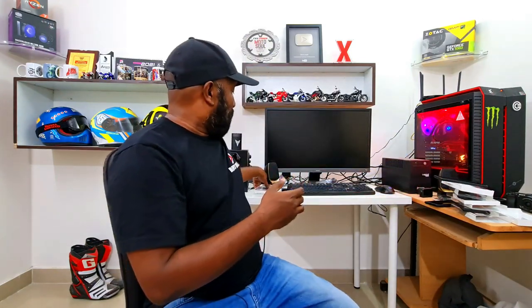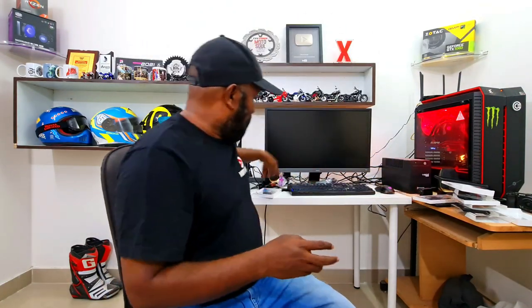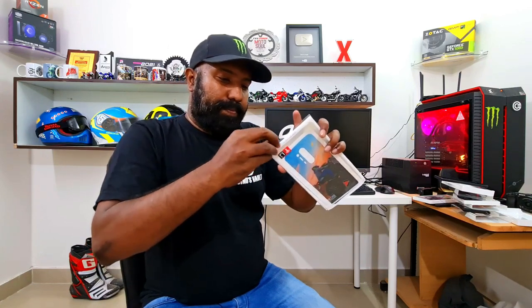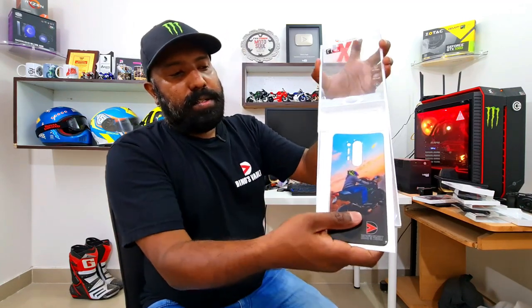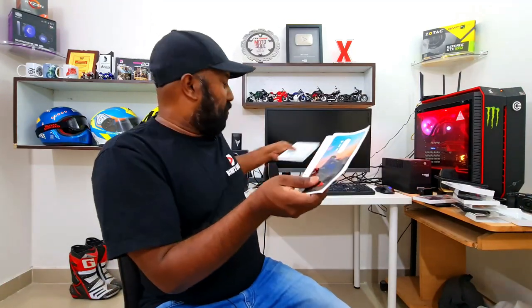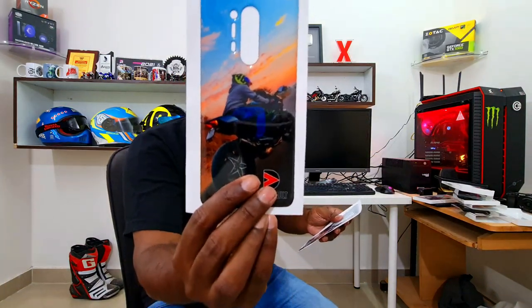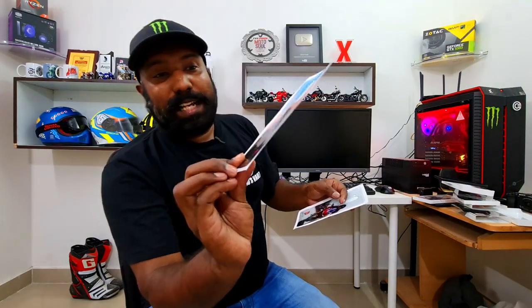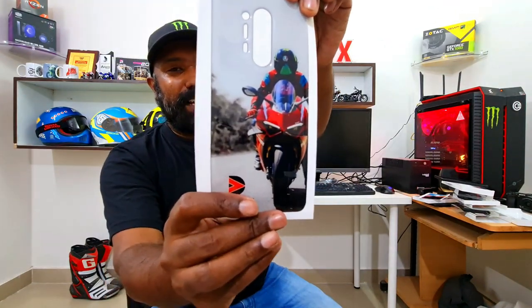There's one more here — a similar kind of skin for OnePlus 8 Pro. And finally, you have the skins. Let's unbox this. These are the skins — whoa, beautiful! This is the skin for OnePlus 8 Pro where I am sitting on Paji's H2, the Mighty H2. Look at the exposed star-shaped wheel — one of the best pictures. This was actually clicked by Paji himself, believe it or not. And then you have the Ducati Panigale V4S in all its matchless glory.